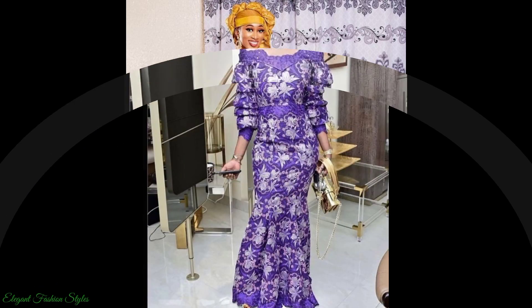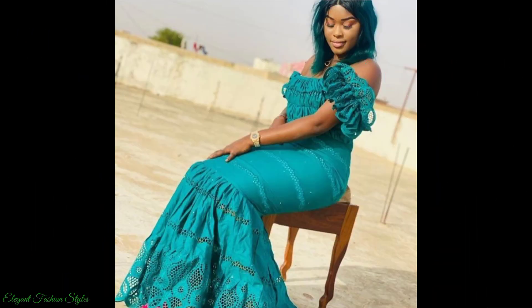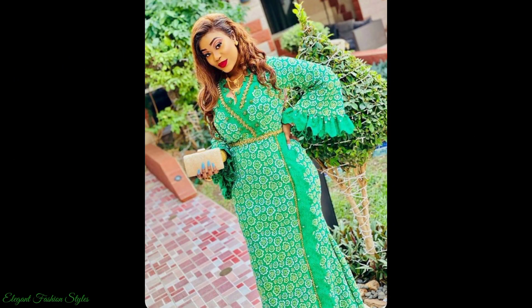I hope you got some fabulous style ideas from this video. All these styles can be done for your various occasions and functions. Do try some of these styles and let us know how they looked. We are sure you will look fantastic in these styles. What style was your favourite in this video? Please comment below and let us know.